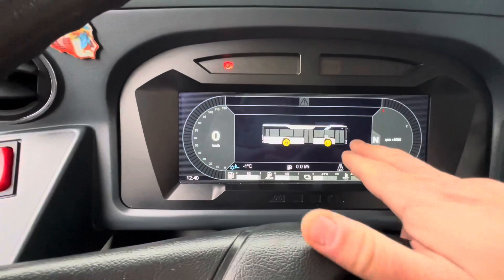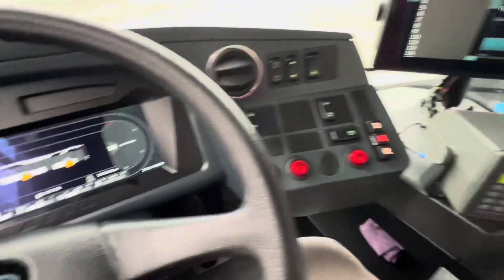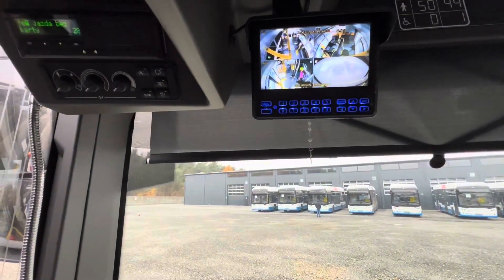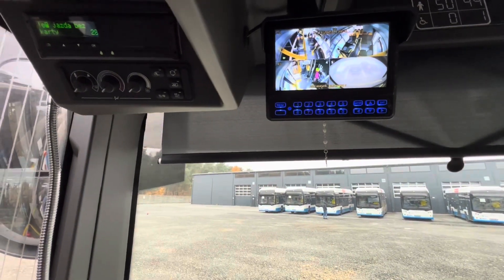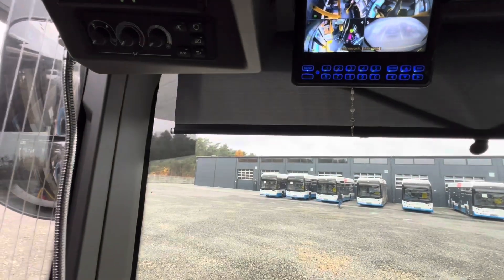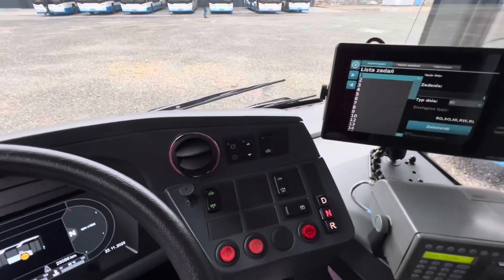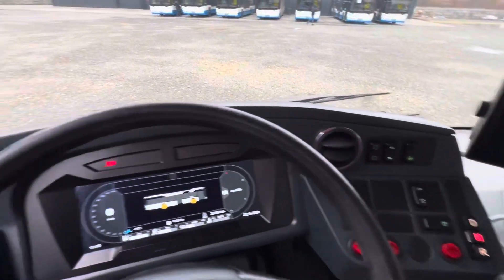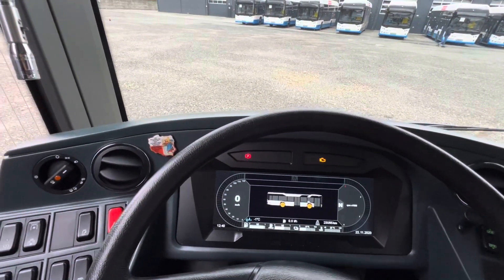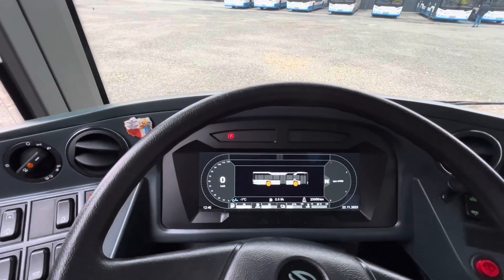Mamy tutaj widzicie, nawet w przednich drzwiach — tylnych drzwi z tyłu nie ma. Sterownik 7000p i monitoring pojazdu, który cały czas widzimy — nie tak jak w przypadku rzeszowskich autobusów, że się pojawia tylko w momencie kiedy się włączy przyzwolenie. To by było na tyle, jeśli chodzi o obsługę Solarisa Urbino 12, 4 generacji Polifta w wersji hybrydowej.